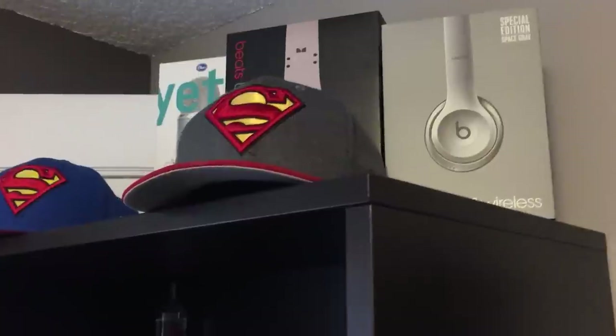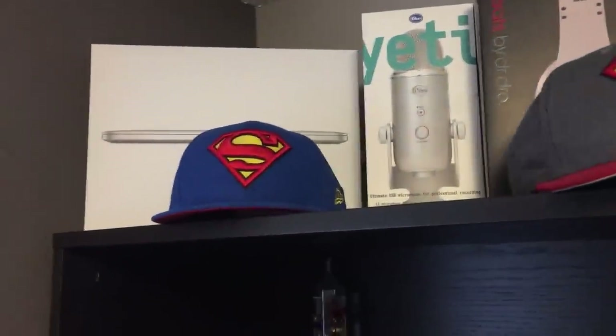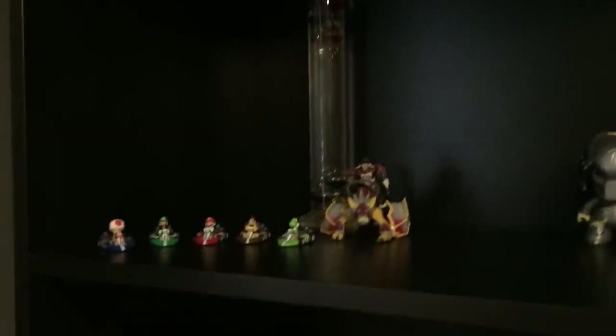Now on the top of this big shelf, we have some product boxes — as you can see, the box for those wireless headphones, some hats, and I also have the box for my Blue Yeti microphone, which I use for recording the commentary for my videos.